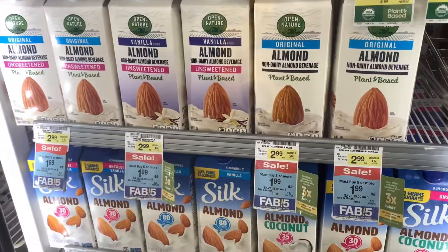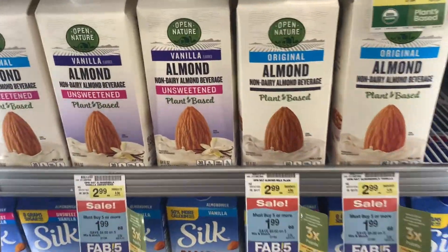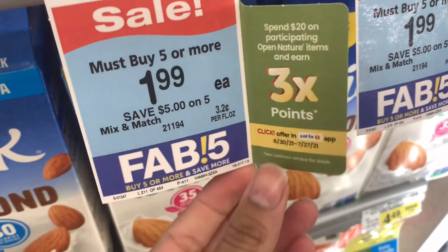Our favorite almond milk — the store brand — is on promotion with the Fab Five for $1.99. I did have a specialized price and it took off 20 cents, which was super cool. You can also earn three times points when you spend $20 on these brands.